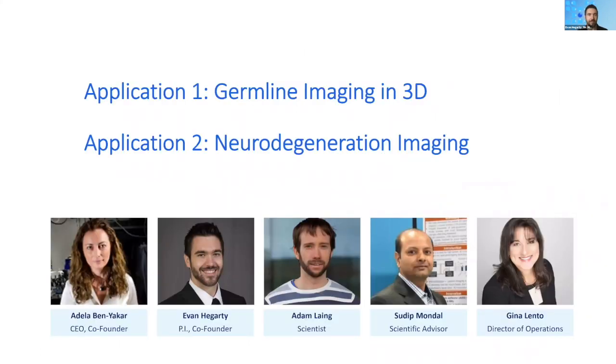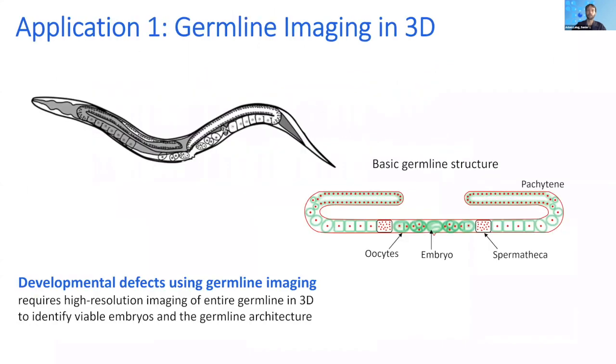Now I'm going to turn it over to Dr. Adam Lang. Hi, I'm Dr. Adam Lang, and today I'd like to show you a couple of applications of our technology. First, I'm going to talk about germline imaging in 3D. C. elegans has a 3D germline structure — it's got two arms running along the length of the body and has a 3D architecture which intertwines the intestine. This makes it difficult to capture with imaging; it's therefore necessary to image the entire structure along its axis in multiple planes. With the VivoChip, you can get the same high-resolution data with large numbers of animals, and in that way you can get population-level statistics and quantitative phenotypic distributions.